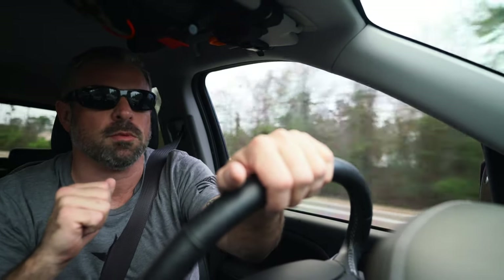Do you appendix carry but find it a little uncomfortable when you're riding in a vehicle, especially on long road trips? Here are my four tips to making it a little more comfortable.